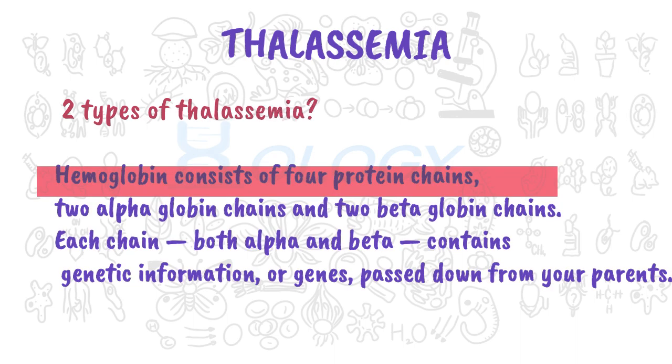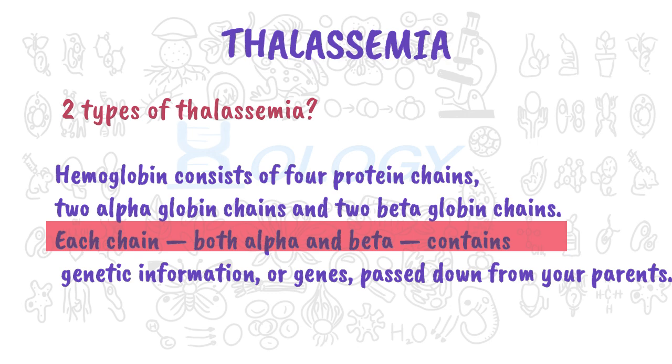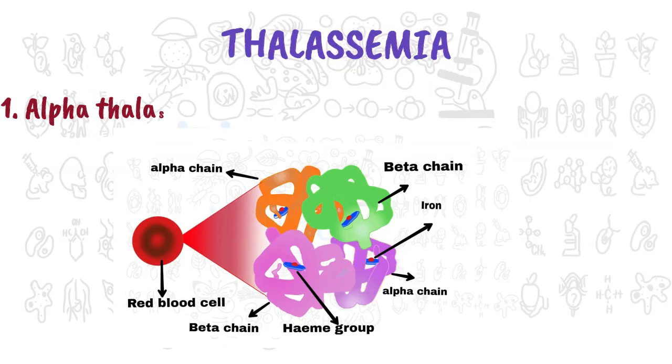There are two types of thalassemia. Hemoglobin consists of four protein chains: two alpha globin chains and two beta globin chains. Each chain, both alpha and beta, contains genetic information or genes passed down from your parents. Think of these genes as the code or programming that controls each chain in your hemoglobin. If any of these genes are defective or missing, you'll have thalassemia.